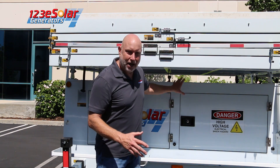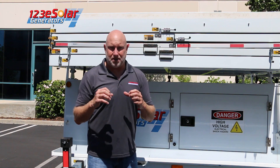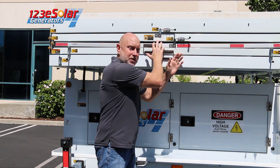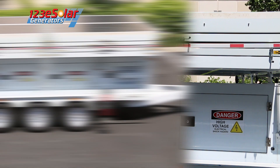The body houses the electronics, the battery array, and the backup diesel generator system. The 16 solar panels sit here in our solar cabinet, which sits on top of our body. Let me show you how this remarkable system is deployed.